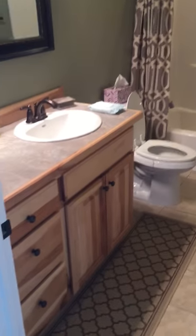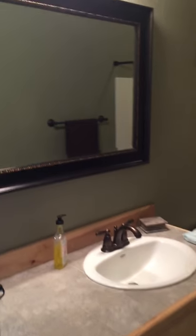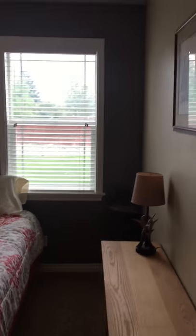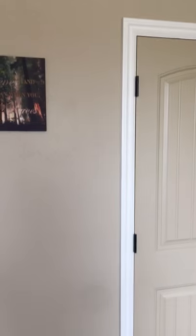We've got the guest bathroom here — nice knotty pine cabinet, the big mirror, a nice insert, and the shower head. Then we go into the other guest room on the other side of the house. Again we've got nice windows that look out to the backyard, plenty of space to cuddle up, and another huge closet, which is really big.